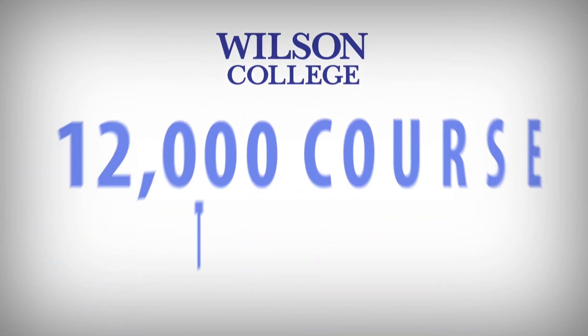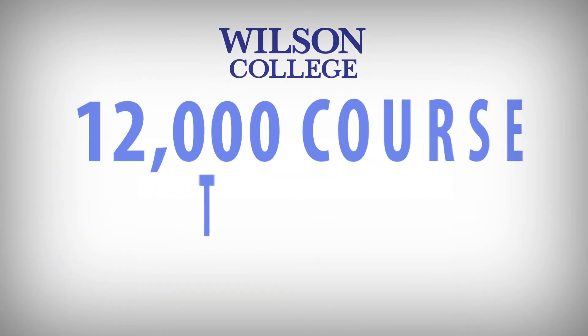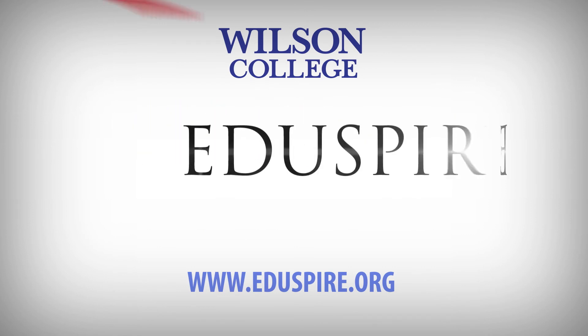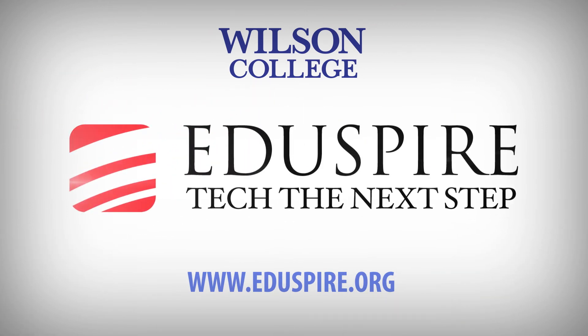Explore what more than 12,000 course takers and more than 400 degree students have already discovered at Eduspire.org, and take the next step in your PD journey.